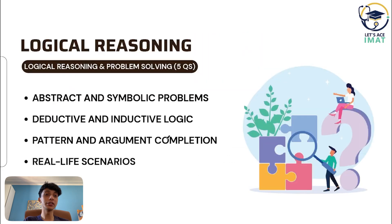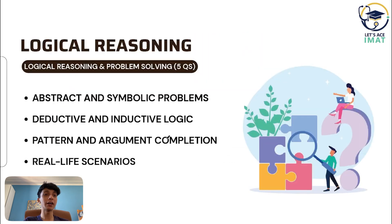For logical reasoning and problem solving, which will have five questions, they will test you on pattern recognition, deductive and inductive logic, and problem scenarios involving symbols, words, and argument.